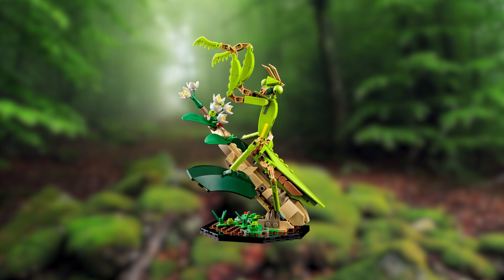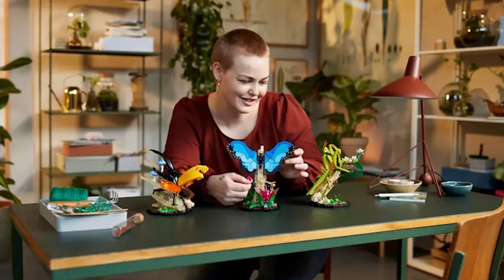Set 21342, the Insect Collection, will be available globally via LEGO stores and at lego.com from the 4th of September 2023 for LEGO VIPs, and the 7th of September for all others.